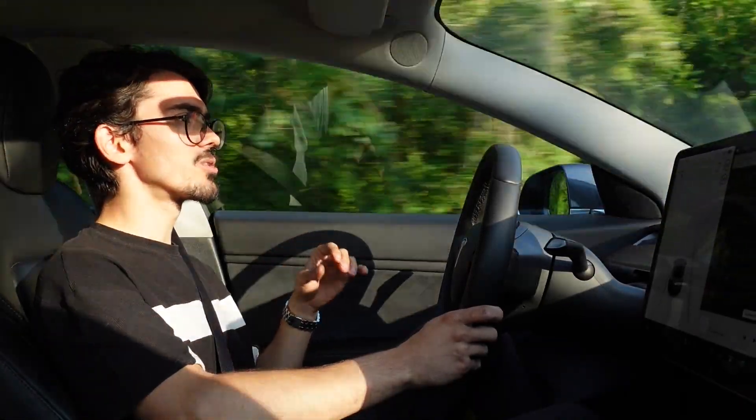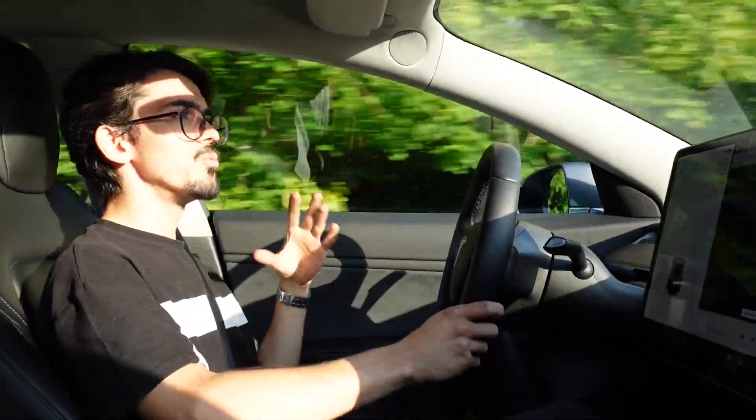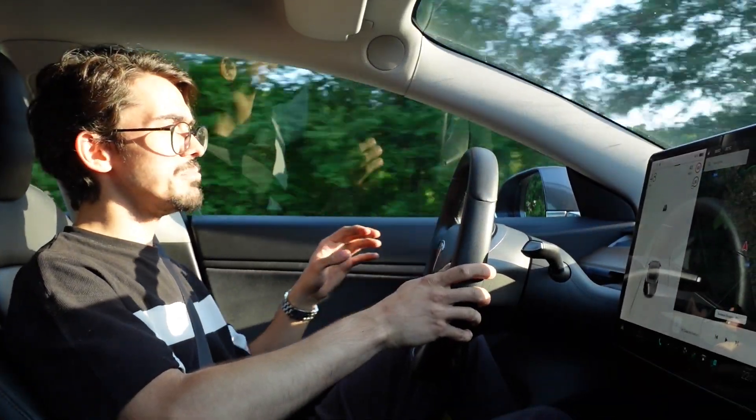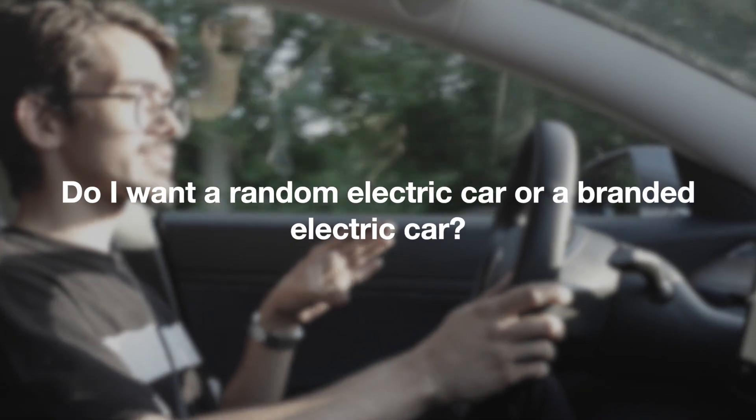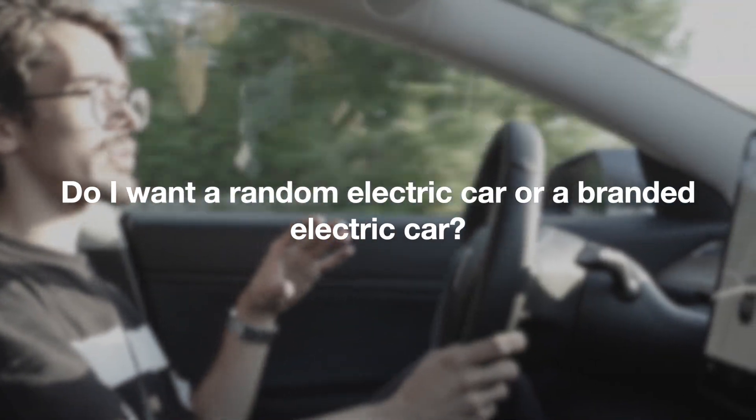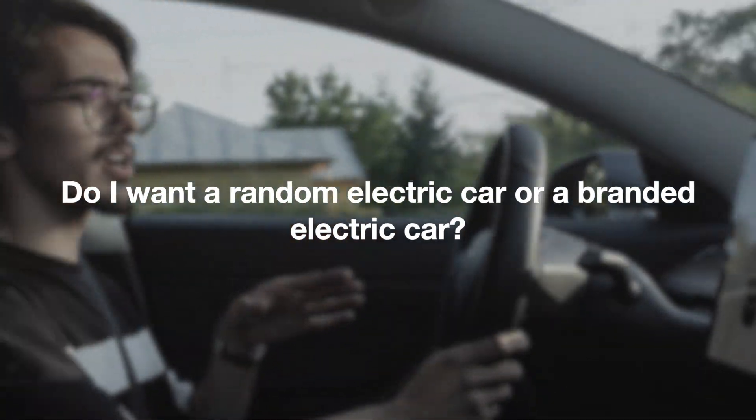Today I will answer two important questions when you decide to buy your next car or your next electric car. The first question is how you will include your car in your lifestyle, and the second question is do you want an electric car or do you want a brand that simply has an electric car in its lineup.